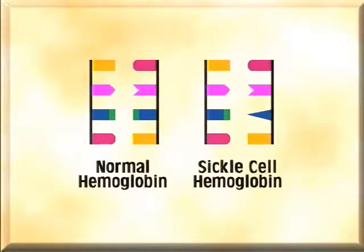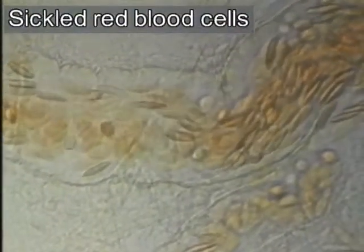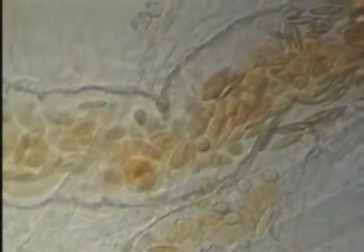In sickle cell anemia, red blood cells contain an abnormal form of hemoglobin. As the red blood cell deoxygenates, the hemoglobin forms cross-links with other hemoglobin molecules and long crystals develop.